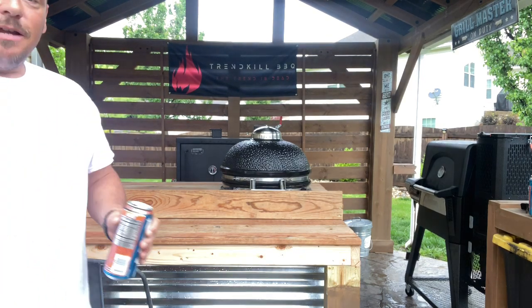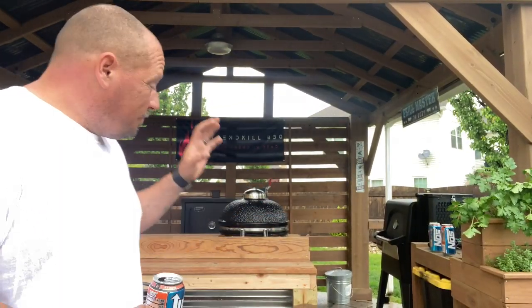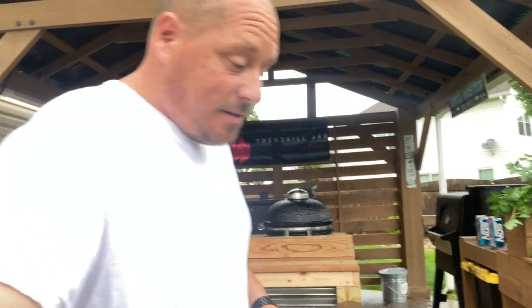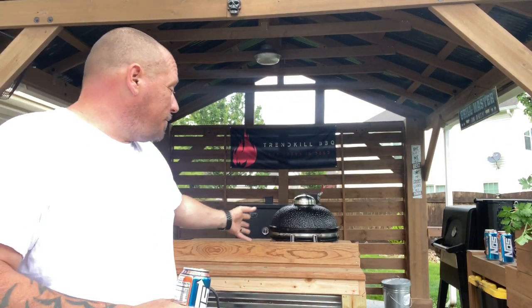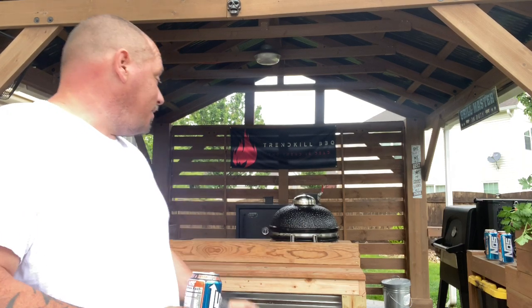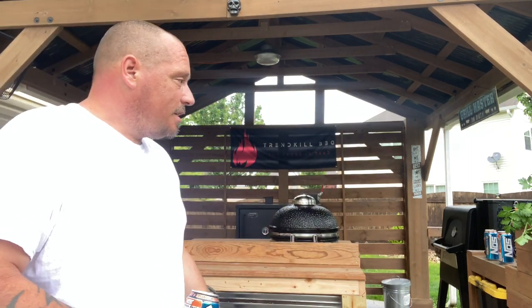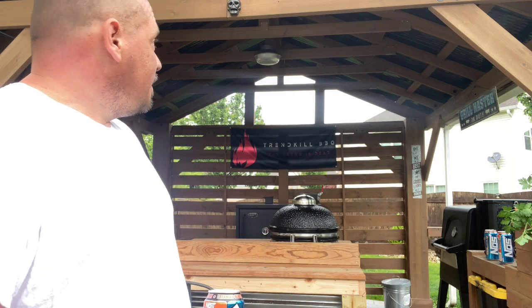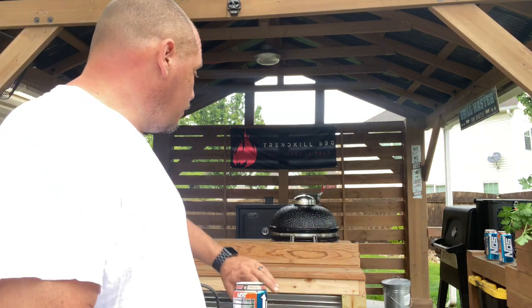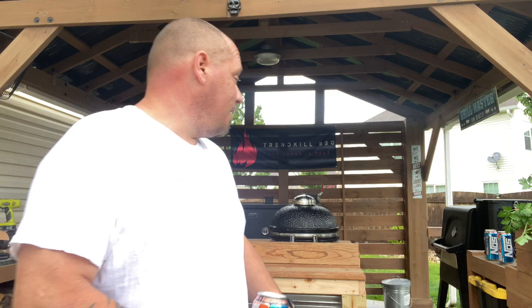Anyway, that's about it. I used the crappiest two-by-fours - just white wood junk, like a buck a piece - just framed everything in. Even the top boards, while they are premium, they're still only like four bucks a piece at Home Depot, and they have a nice real grain to them. They'll look good once they're waterproofed and stained. I'm going to match everything - it's called Tugboat, a bare waterproof UV stain. I'll do the whole thing in Tugboat just like the rest of it so it all matches and will be waterproof sealed.